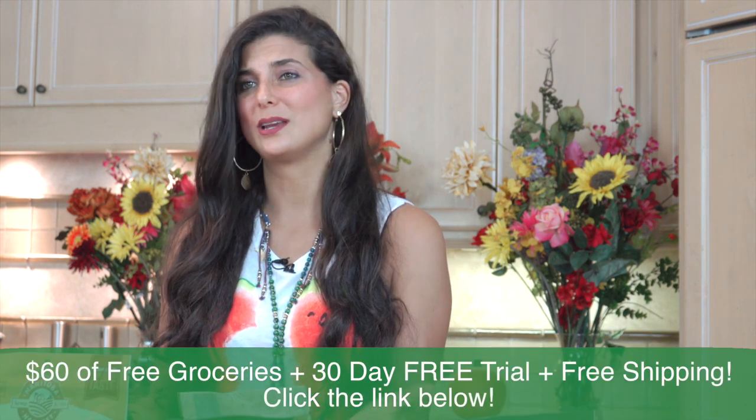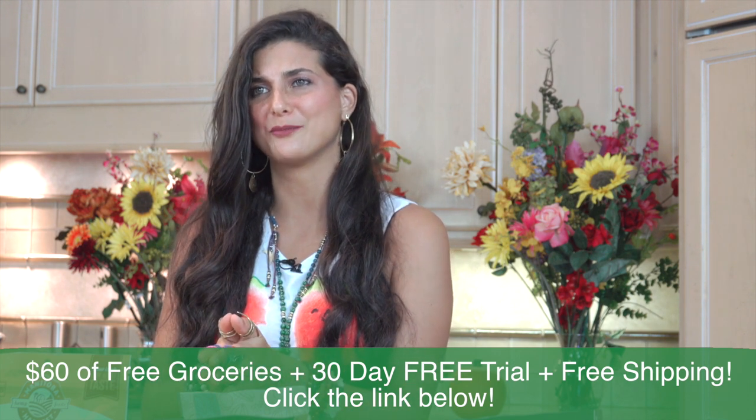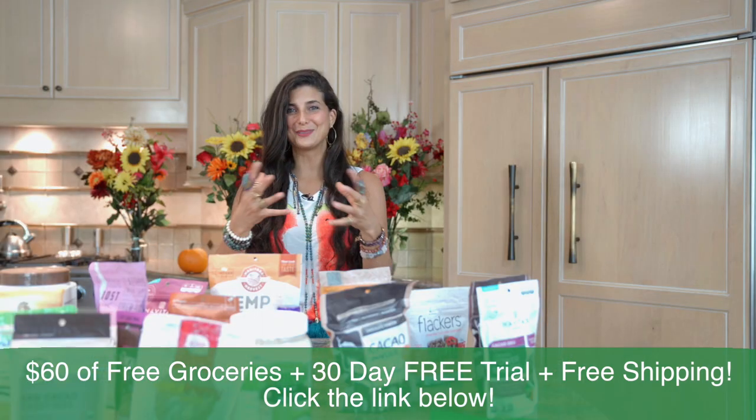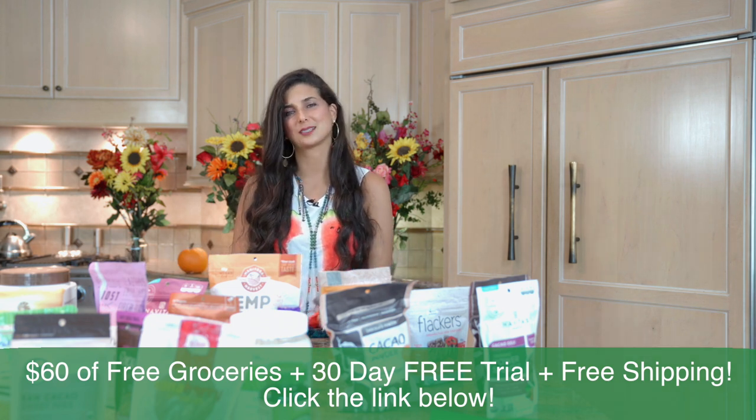I'm curious to know — have you tried some of these items before? Have you used some of these items in your recipes? What are your favorite raw food specialty items that you have in your house? I'd love to hear, so be sure to put it in the comments below. I want to give a special thank you to Thrive Market for helping to make this possible for everybody. It's a very sweet offer and a beautiful gift — thank you, Thrive Market, for always being there and making this possible for people.